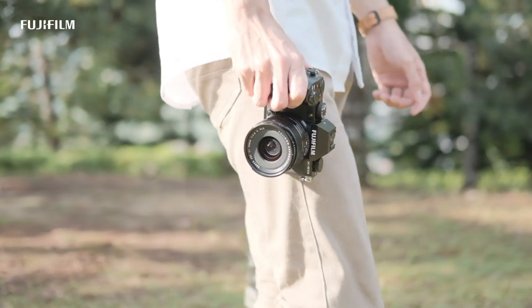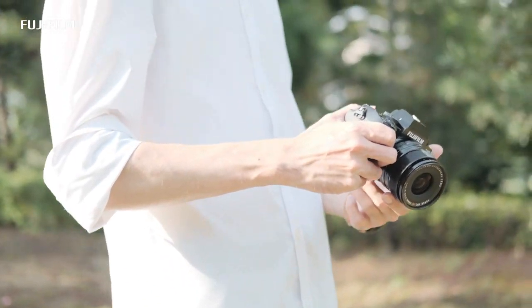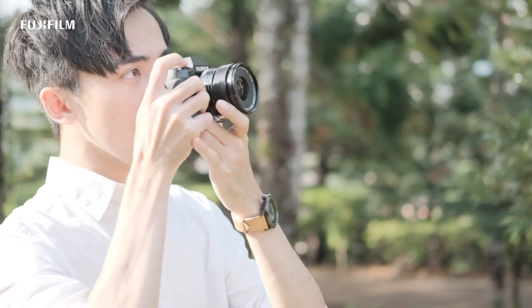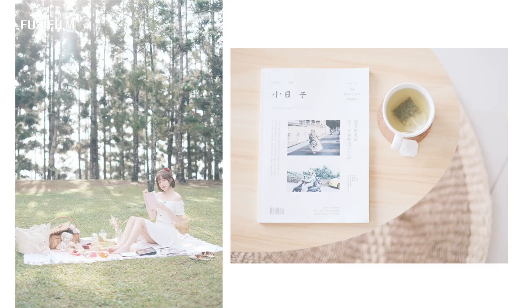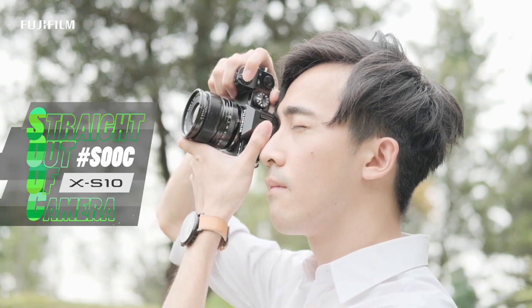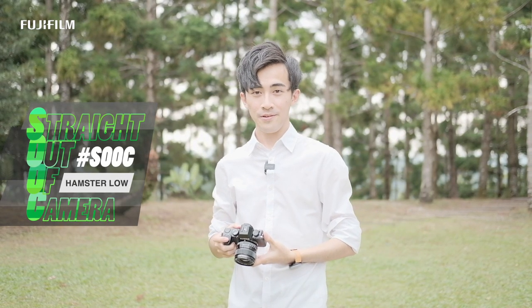Have you ever taken a picture that is so amazing and enriches your satisfactory outcome — you don't have to do any editing or retouching? Let's talk about SOOC photography.